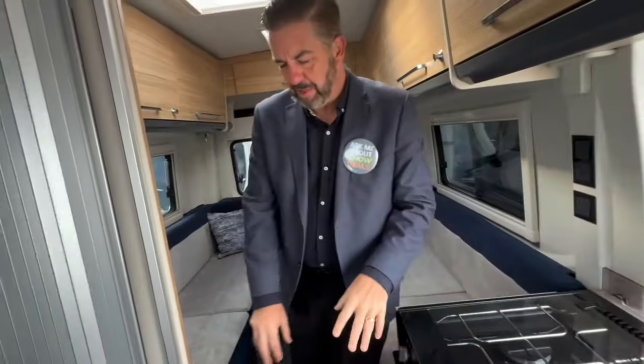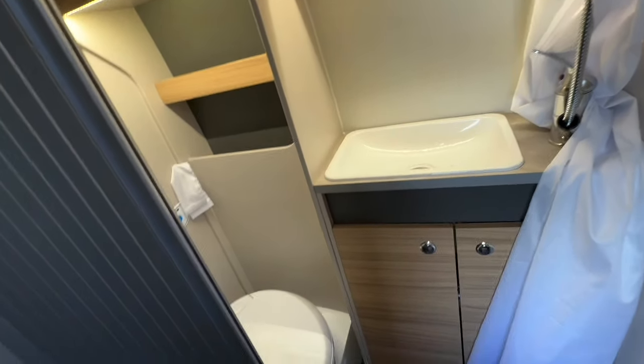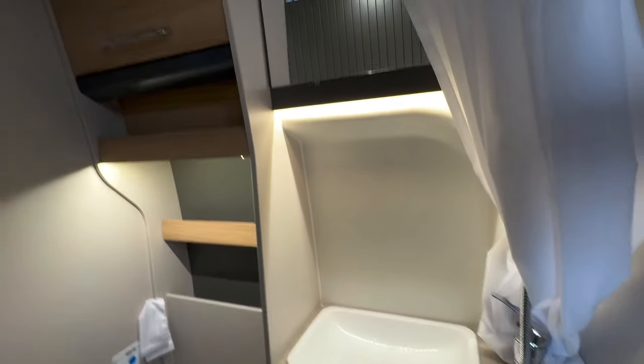This bathroom is a fantastically versatile arrangement. As you can see, when you don't need it as part of your living space, the door swings around to create the bathroom that you need.